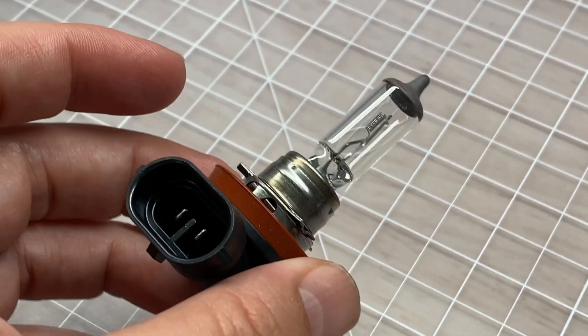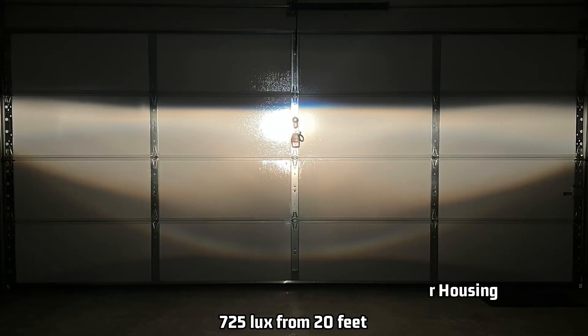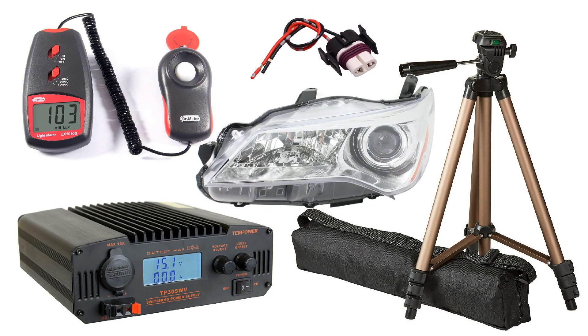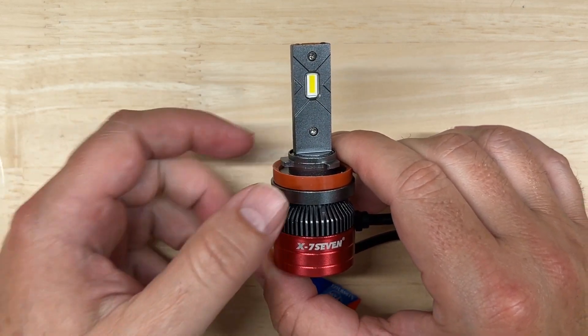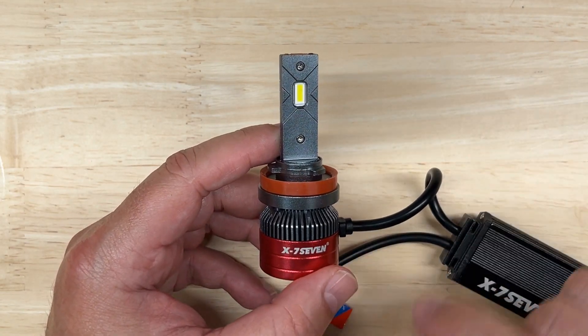I use 27 minutes because that's the average commute time in the United States. My tests aren't for lux number accuracy but for comparison to a stock H11 halogen bulb, which measures 725 projected lux and 910 reflected lux using my test method. Check the description of this video for important notes on aiming headlights, how to ensure you pick the right headlight for your application, and the legality of replacing halogen headlight bulbs with LEDs.